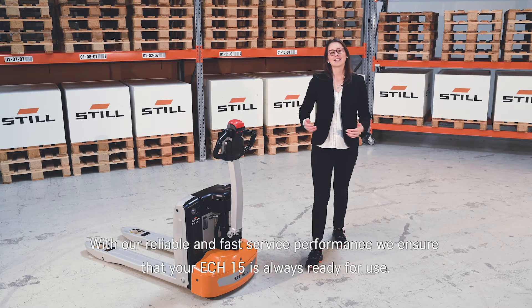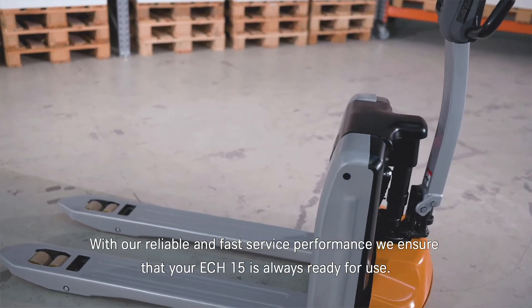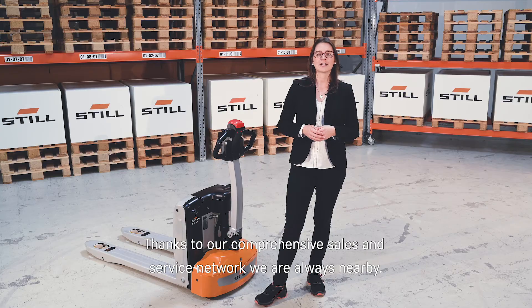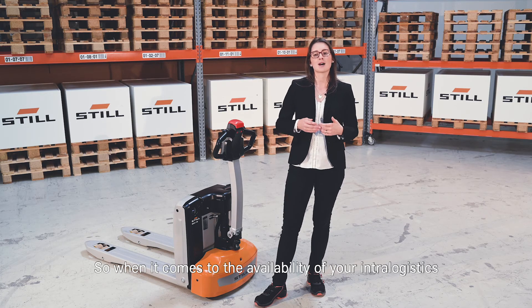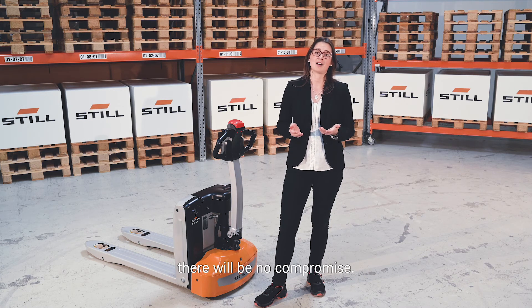With our reliable and fast service performance, we ensure that your ECH15 is always ready for use. Thanks to our comprehensive sales and service network, we are always nearby. So when it comes to the availability of your intralogistics, there will be no compromise.